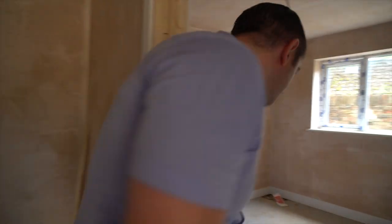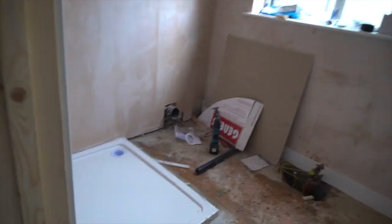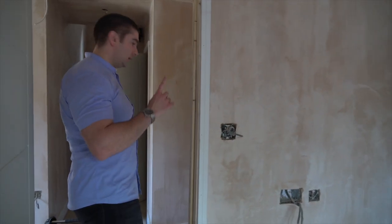Architraving, stuff like that. You can see shower trays are going in. Shower trays, architraving, skirting — all been plastered.